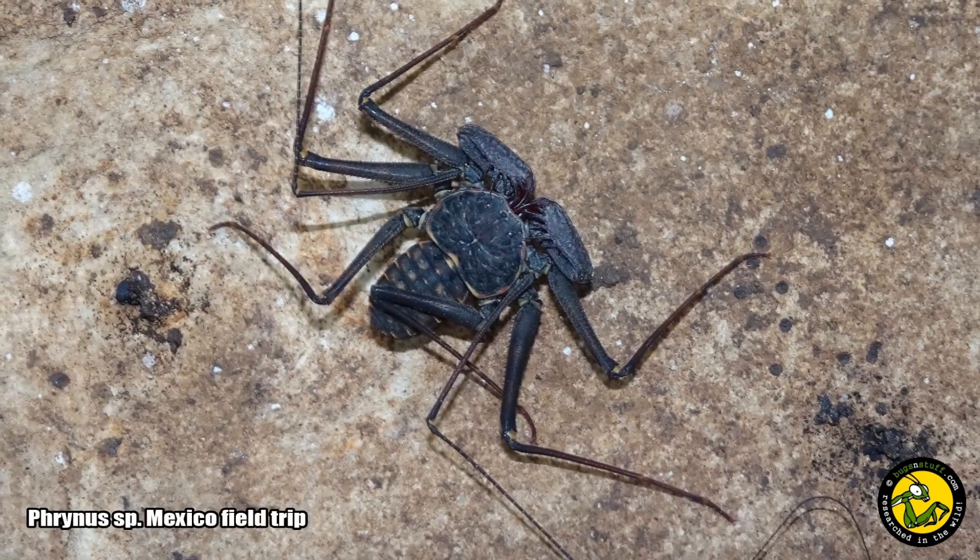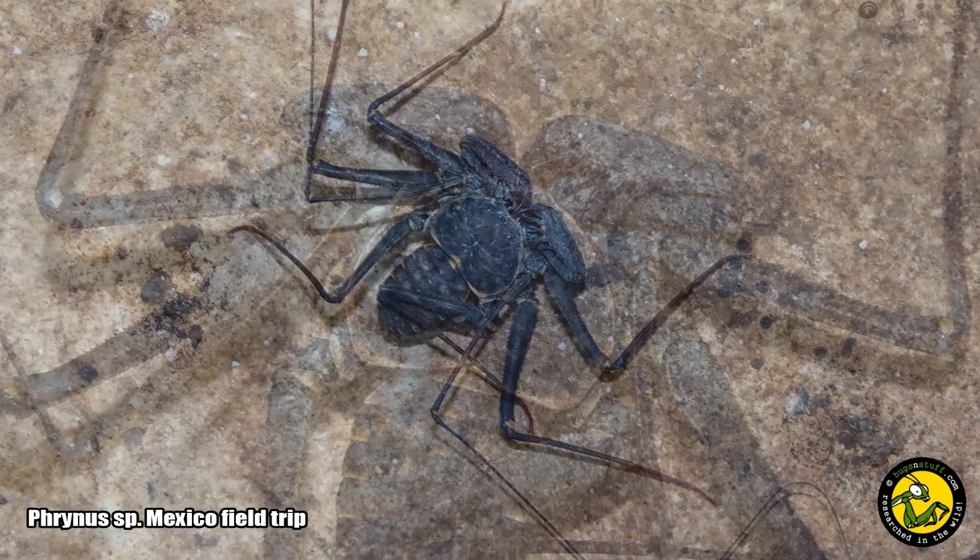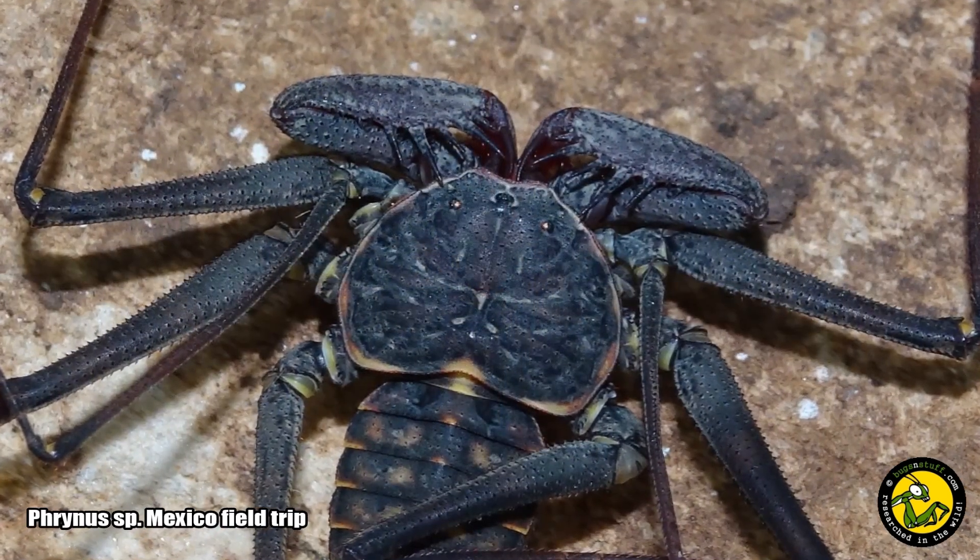So despite their somewhat frightening appearance, tailless whip scorpions are anything but.